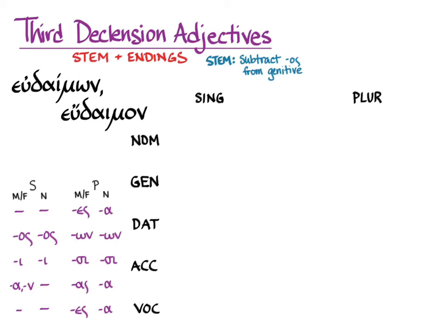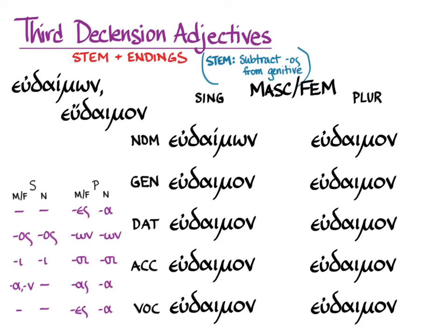With eudaimōn, you can't use the rule 'subtract -os from the genitive to get the endings' because you're not presented with the genitive singular in your vocabulary entry. So you really have to learn these patterns to know what the stem is. In the case of eudaimōn, the nominative appears in the vocabulary as eudaimōn, and the genitive singular is eudaimonos, which means that our stem is eudaimon — which you can see arrayed here in all of the cases, in both singular and plural. Our endings then get added very nicely, just as you would expect.